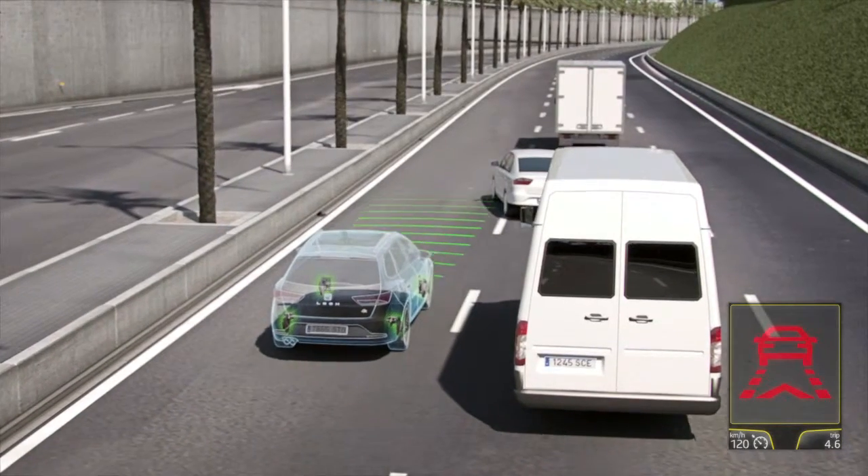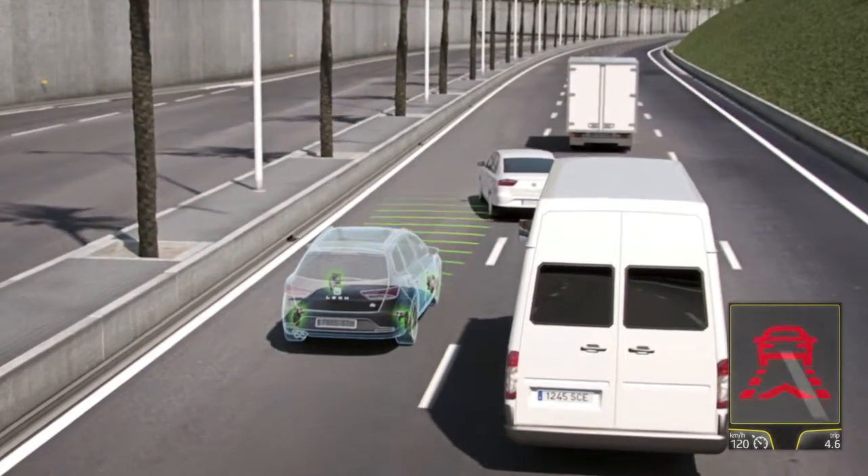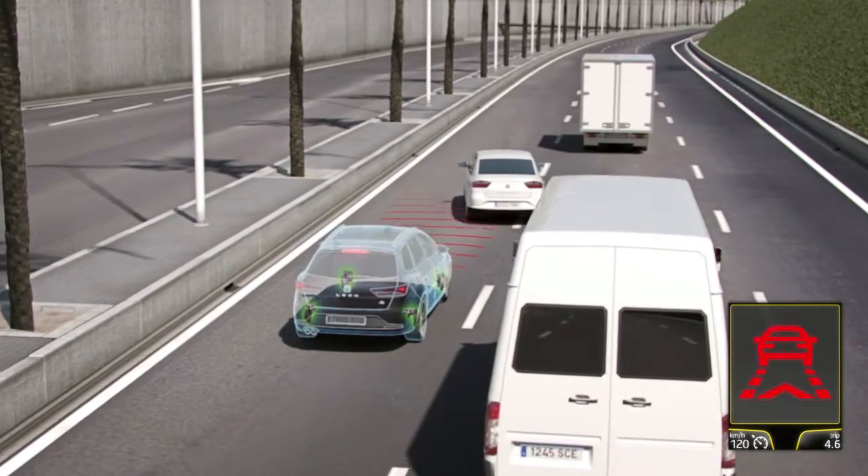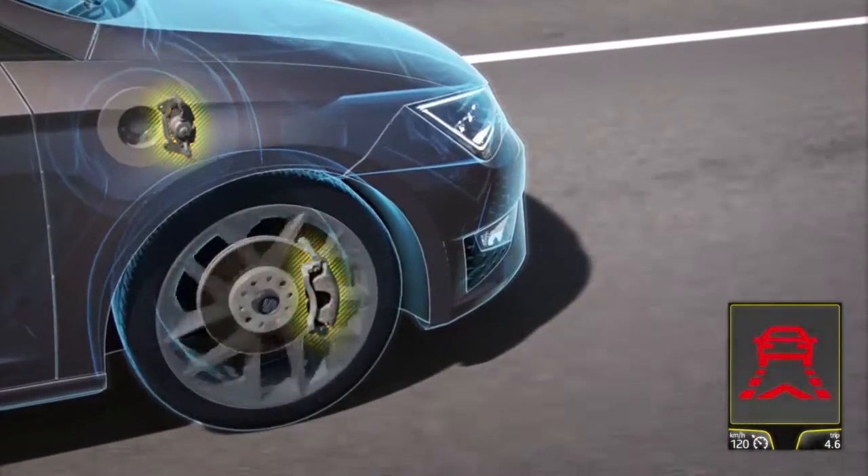In the meantime, the system prepares the brakes for emergency braking in case the driver does not react to the alert message. After that, Front Assist will apply the brakes should emergency braking be needed.